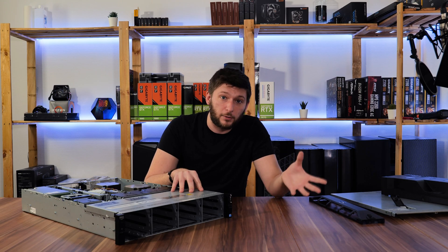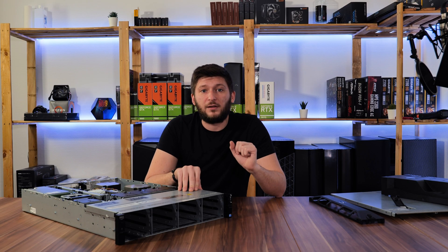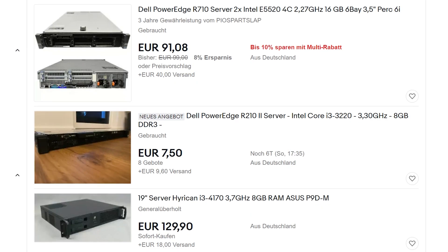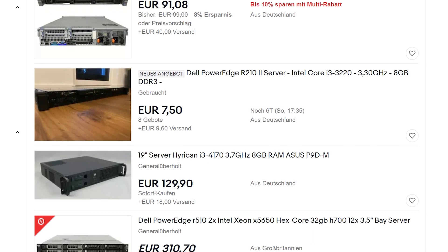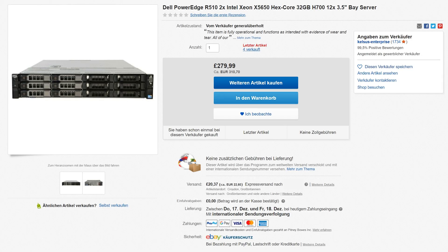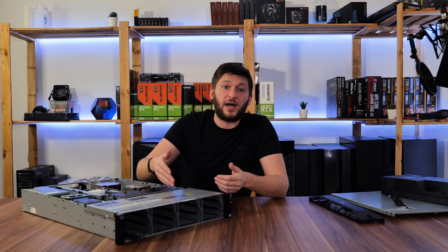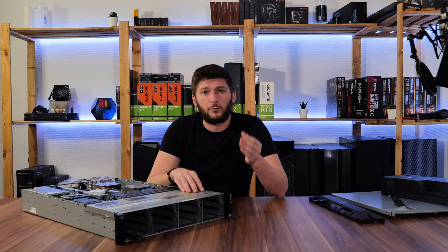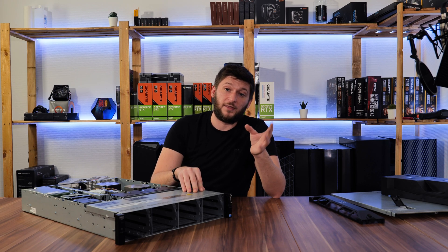But there was a way better option that would also guarantee longer usability — it turns out there are a ton of refurbished servers for extremely cheap prices right on eBay. So I settled for this Dell PowerEdge R510 from 2010, shipped from the UK. With shipping, I ended up spending around 320 euros for a working server with 12 drive spaces. Try to build a DIY 12-drive NAS for that price.